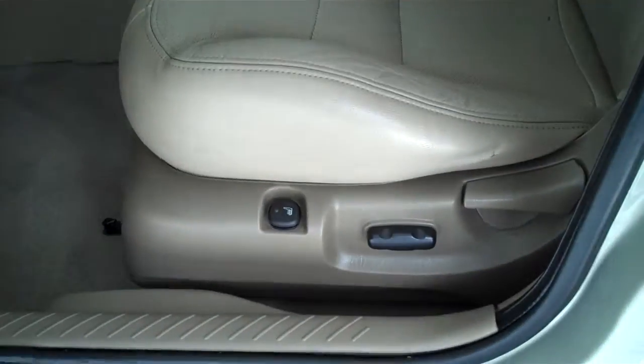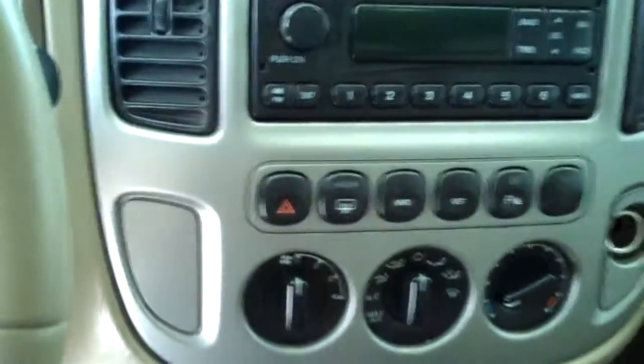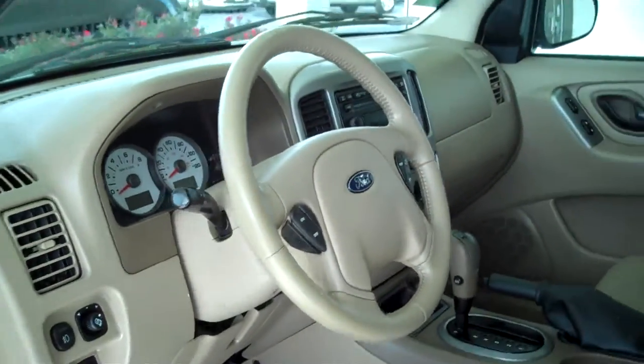It does have leather with a tan interior, power seat, center console with storage. This one here is automatic with overdrive, ice cold AC, AM FM, six disc CD changer. Power steering, tilt, cruise, power windows, power locks, and keyless entry.